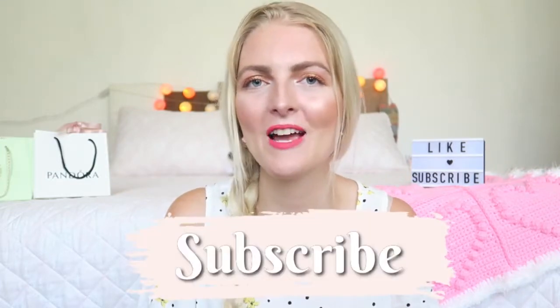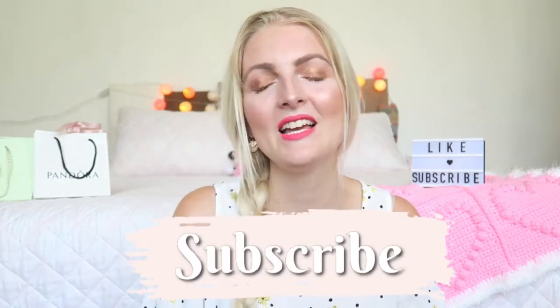Hi everyone and welcome back to my YouTube channel. In today's video I'm going to show you how I created this summer makeup look — it's a little bit of a golden bronzy look on the eyes and a really vibrant pink lip. If you're new here, don't forget to subscribe. I make a lot of beauty videos, vlogs, and a little bit of Disney content. I also have an Instagram you can follow, and now let's get started.